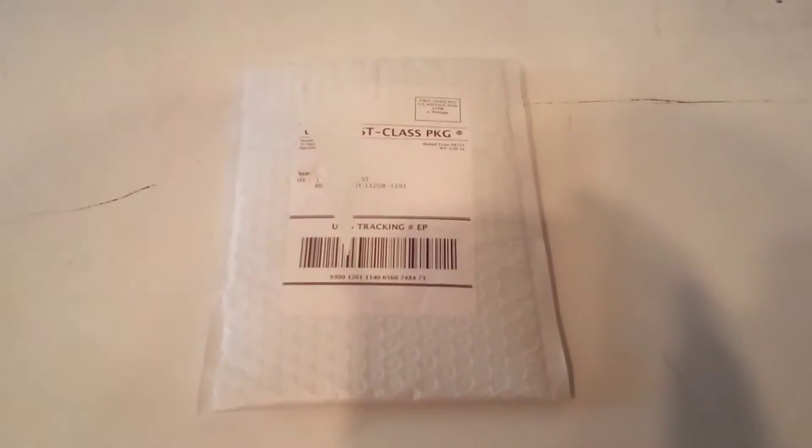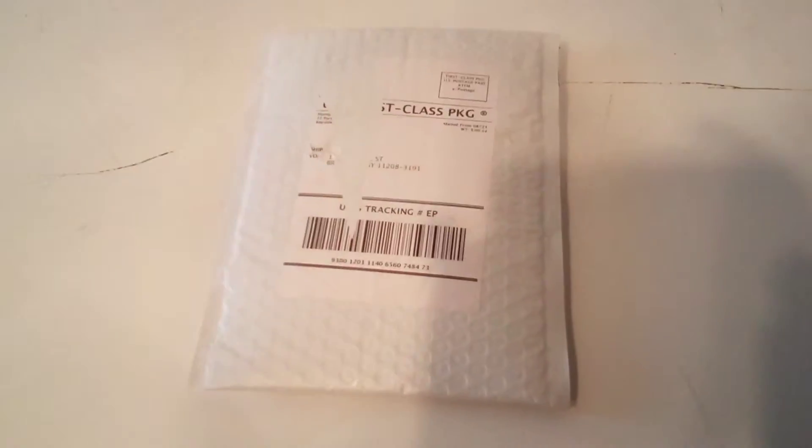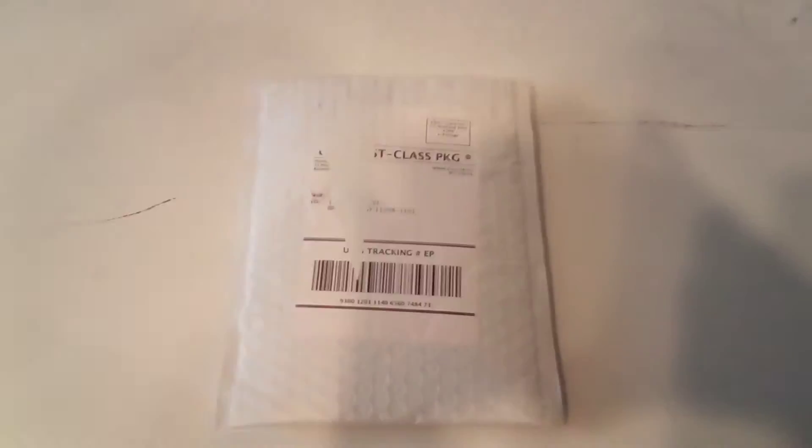Hello, and today's September 17th on Star Wars History Books Archive. I got a package that came in today, and you wonder what's in this package?